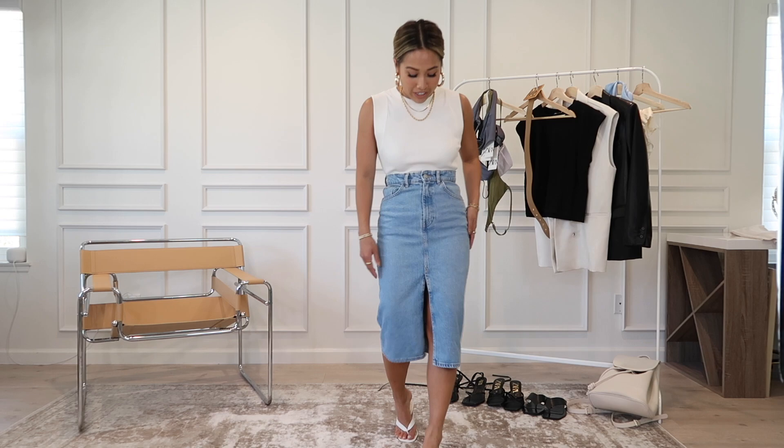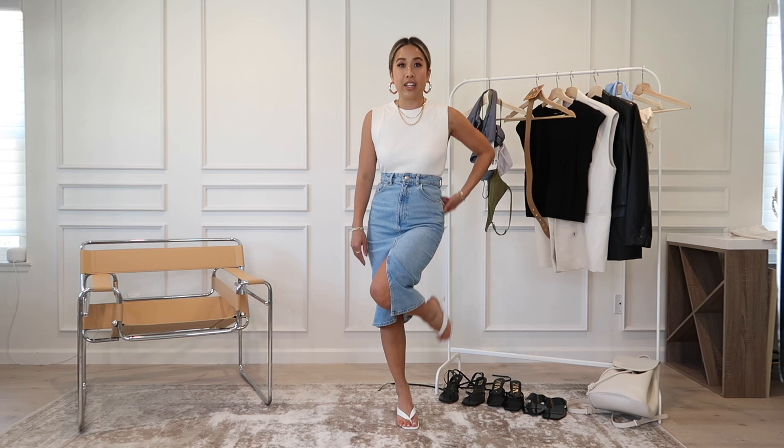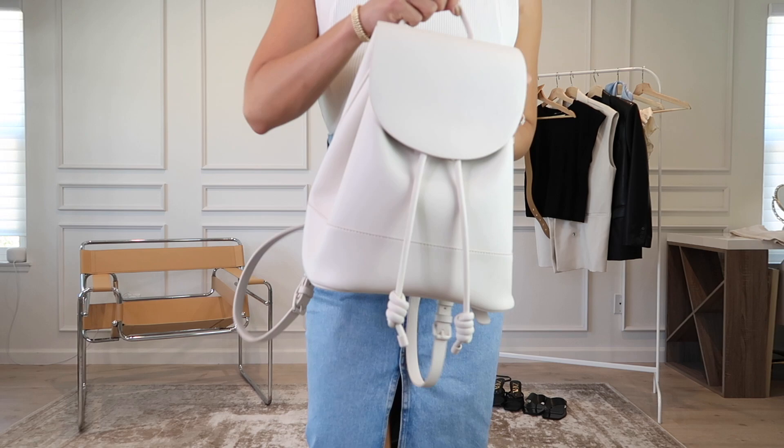Next is this denim mini skirt. I am obsessed with mini skirts right now, but I love this one because it's not frayed or destroyed, which gives it a much more timeless look. I love the slit up the middle — you still get some skin showing. I paired it with the same tank top I was just wearing and some white thong sandals.